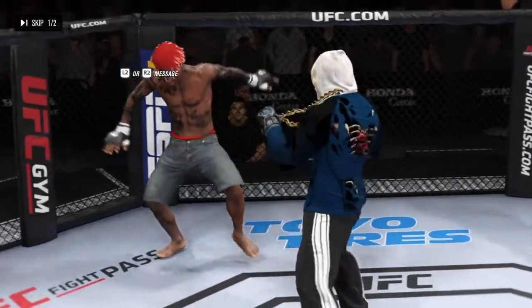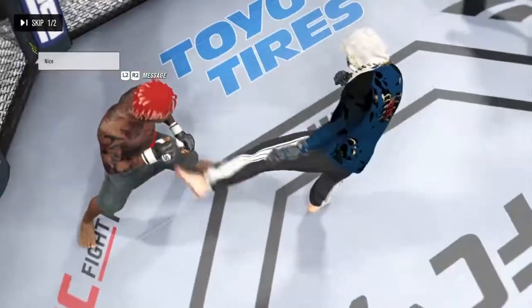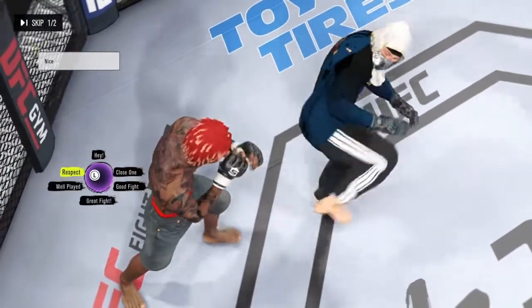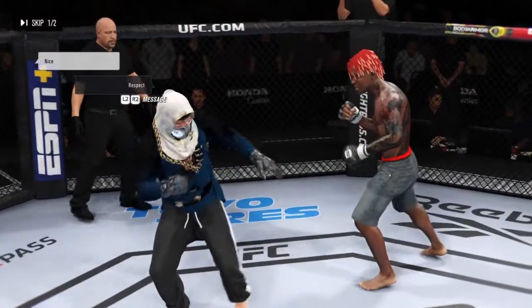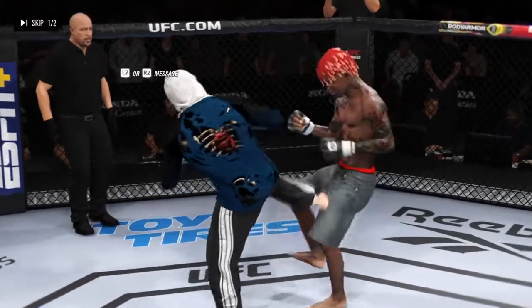60 seconds to recover here. We're going to fight on, ladies and gentlemen — another round coming up. The kicks to the body were certainly the big storyline in that previous round, DC. Take us through the replay. He did a fantastic job of finding his spots.